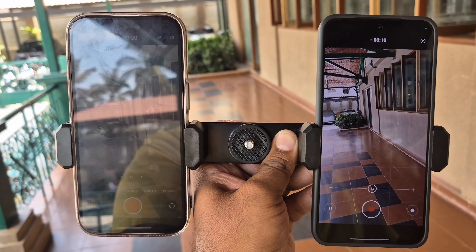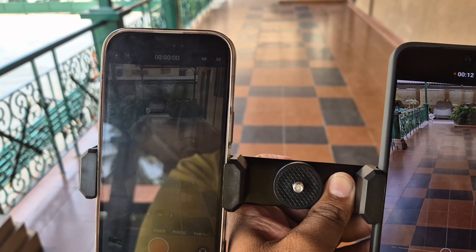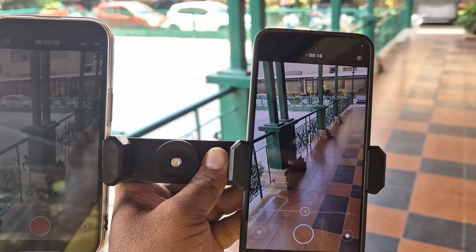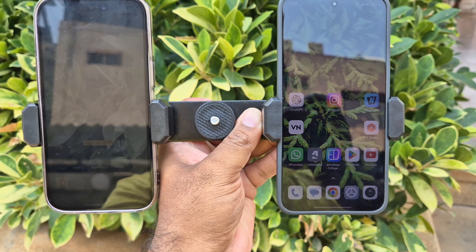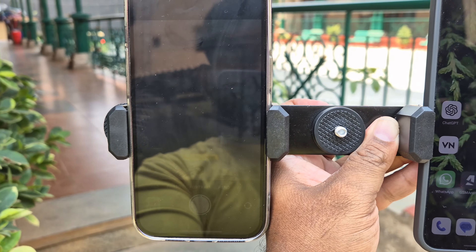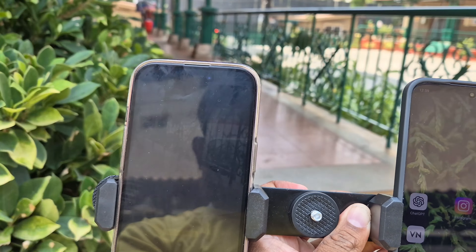Even though both devices have excellent screen brightness, iPhone 15 drops its brightness quite fast when you shoot video or take photos outside. On the other hand, Xiaomi 14 shuts down its camera app and gives you an overheat warning when you use the camera in direct sunlight for more than 15 minutes.